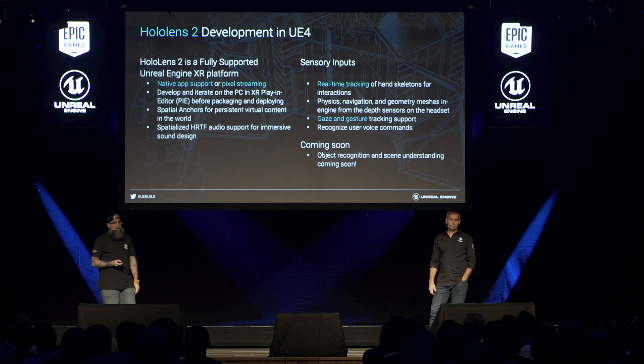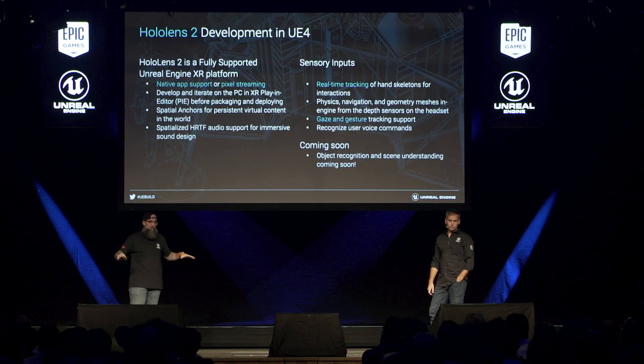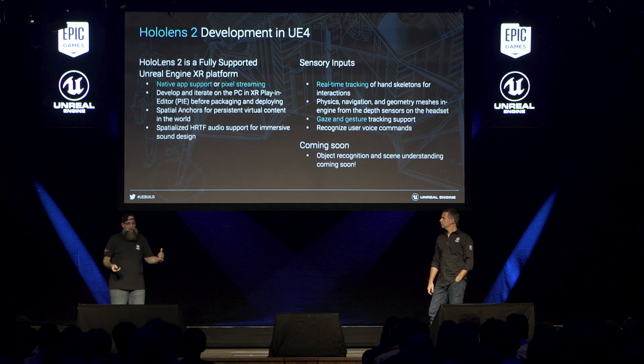For Epic, we had to start developing with our XR team in our Seattle office all the things we'd want to bring to the device. One of the main things is that native support with Unreal Engine 4.23 allowed us to have native support for the device, but it also allowed us to do pixel streaming. This also allowed us to put down spatial anchors, enabling you to share space between multiple devices and track certain objects in the same place. The real-time tracking of hands and skeletons gives you fine manipulation of objects — picking up and moving things, pushing buttons, no longer having to use simple taps. There's also gaze tracking, voice command recognition, and pretty soon object recognition, where the headset constantly scans your environment and you can use the generated meshes in your development.